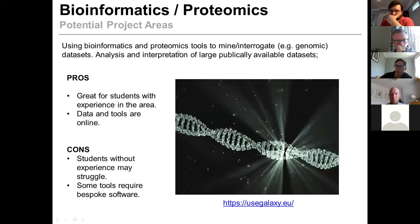Bioinformatics and proteomics studies lend themselves really well to this kind of work, as long as you can get hold of the software. In bioinformatics and proteomics projects, we can mine existing databases to pull out new bits of information. The upside is that it's great for students with experience in the area. The cons are that students without experience in the programs may struggle, and some of the tools required are quite bespoke and don't always run nicely on a home laptop.